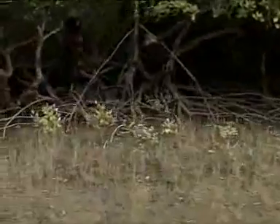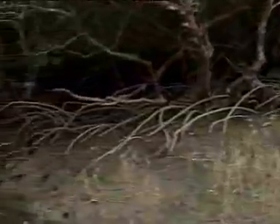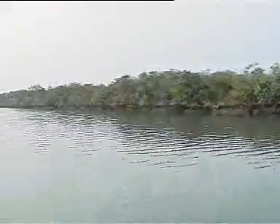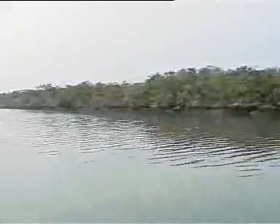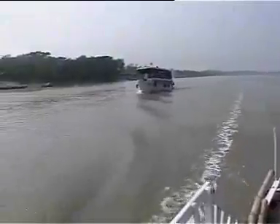It has now dwindled down to 9,630 square kilometers, of which approximately 4,262 square kilometers falls in India and the remaining in Bangladesh. It sustains a unique ecosystem with two high tides and low tides each day.